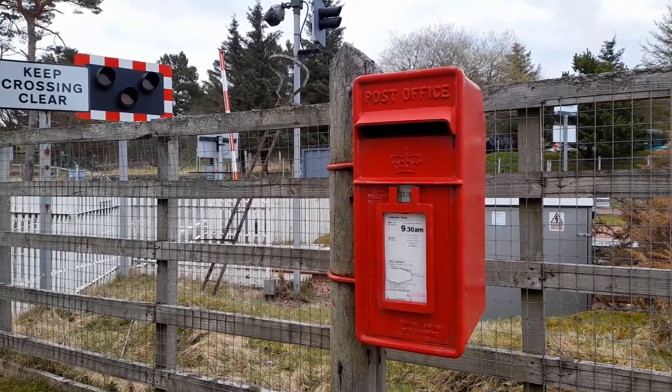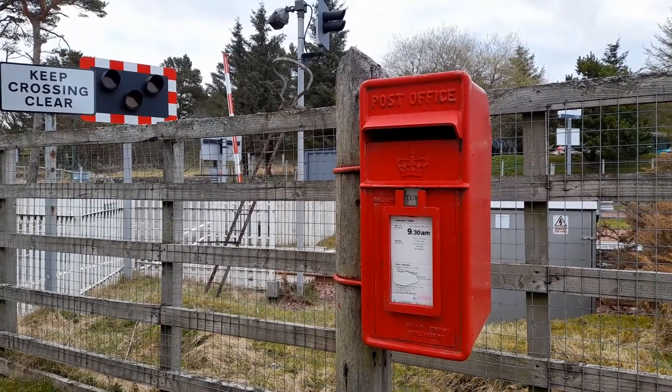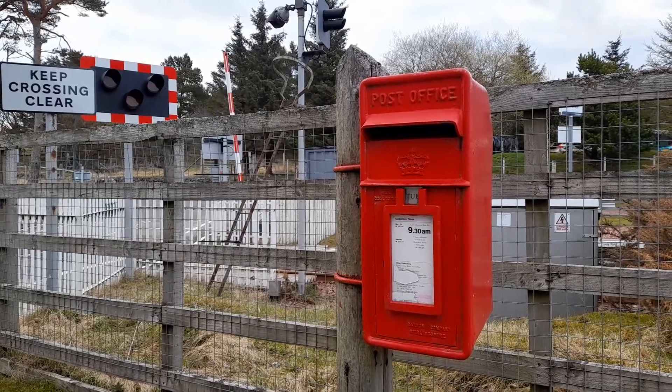In action here, holding the box to this fine sturdy wooden pole. Come to Kinbrace and see this box, and do a bit of train spotting if you like.